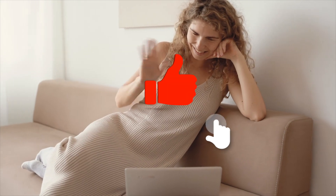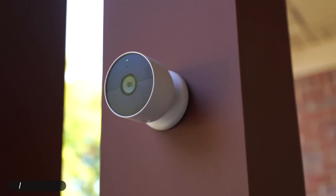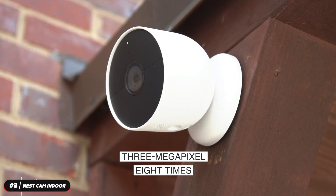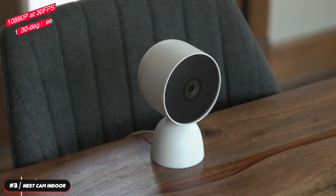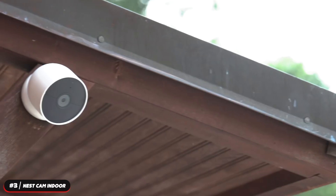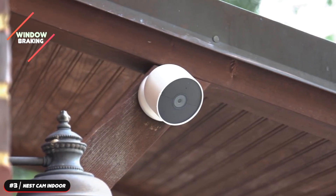Before we continue with the list, take a moment to hit that like button if you're enjoying the video so far. Number three, the Nest Cam Indoor. The Nest Cam Indoor is our recommendation as the best security camera for Google Home users. It has a three-megapixel camera with eight times digital zoom. It records video up to 1080p at 30 frames per second with a 130-degree field of view. It features a built-in speaker and mic so you can hear what's happening at home or talk to the camera with two-way audio. The camera is wired and plugged into power so you never need to worry about dead batteries.